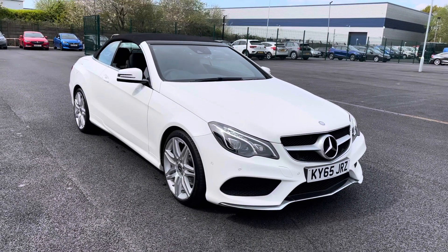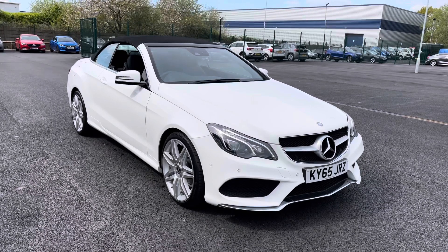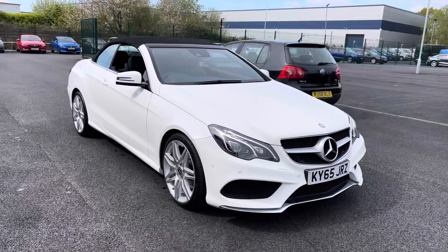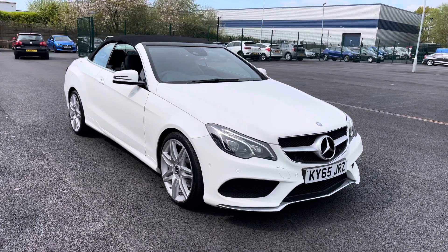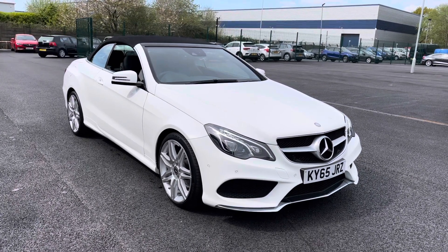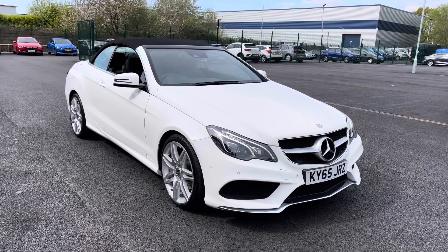Welcome to Motor Match Liverpool, thank you very much for joining us today. We're currently looking at our 2015 65 plate Mercedes-Benz E-Class. If you'd like to bear with us we'll have a brief overview of the exterior and interior of the vehicle, but if you require any additional information please don't hesitate to give us a call on 0151 728 4700 and a salesman will be more than happy to answer any questions you may have.